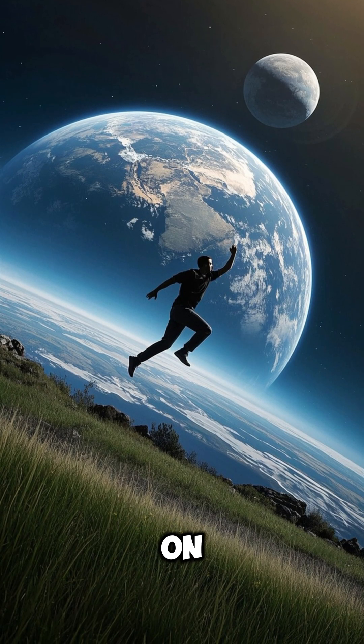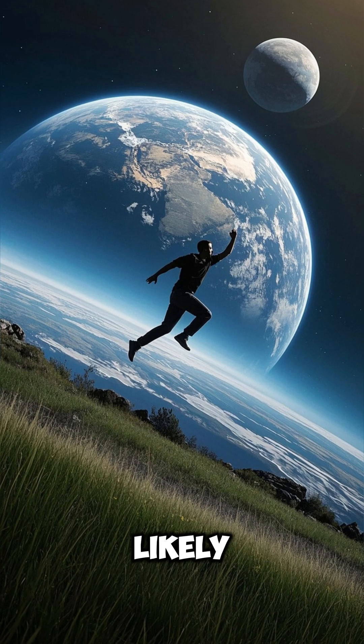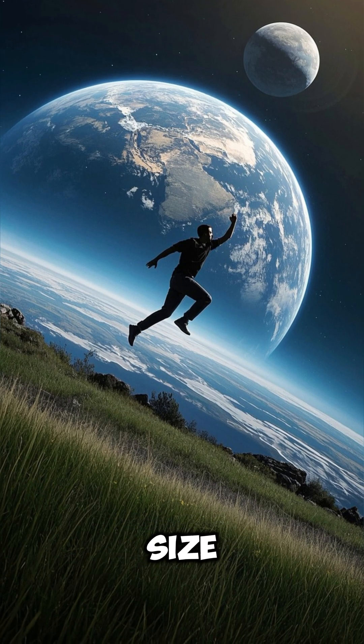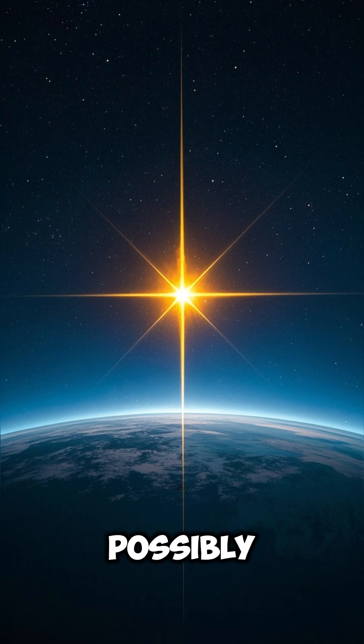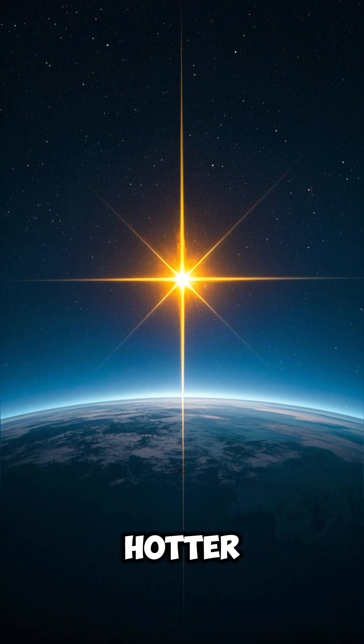Number 7: The gravity on Kepler-452b is likely stronger than Earth's due to its size. Number 8: Its parent star is older and brighter than our sun, possibly making the planet hotter.